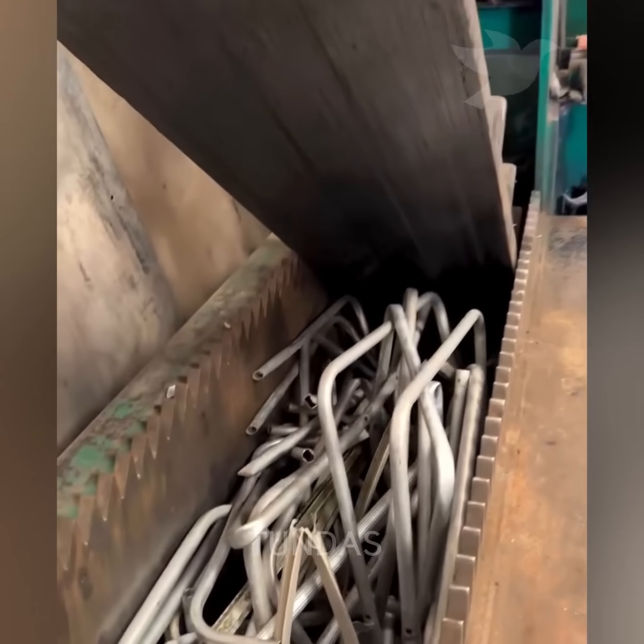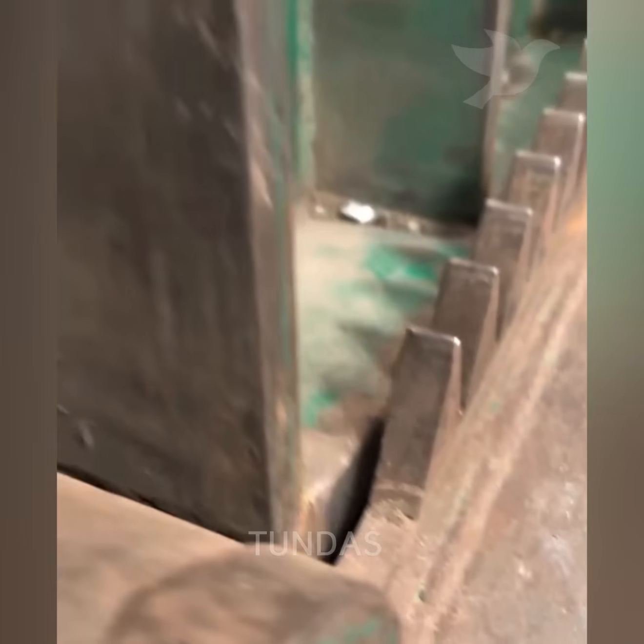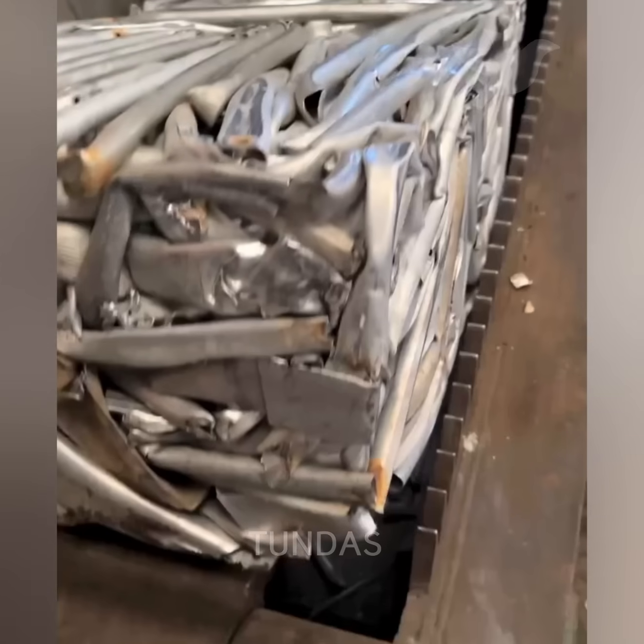The press compresses old aluminum pipes into square scrap metal blocks, making them easier to transport and recycle.